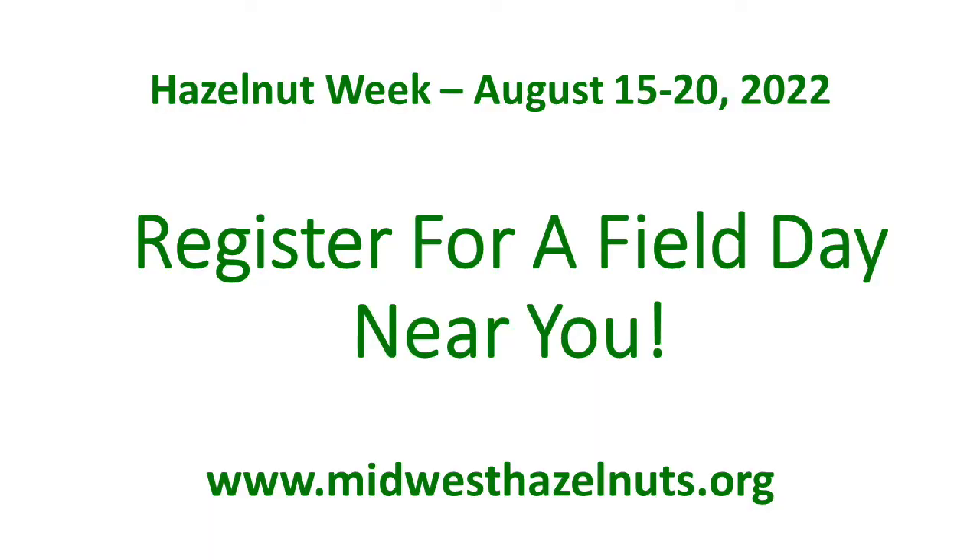All the events are free and open to the public, but registration is required. For all the information and to register, go to midwesthazelnuts.org.